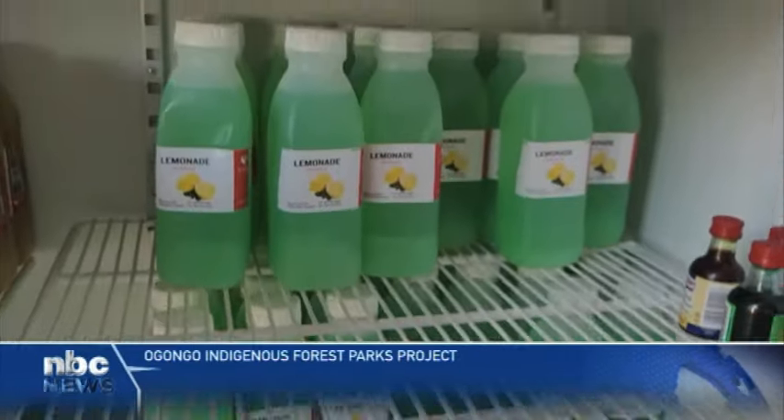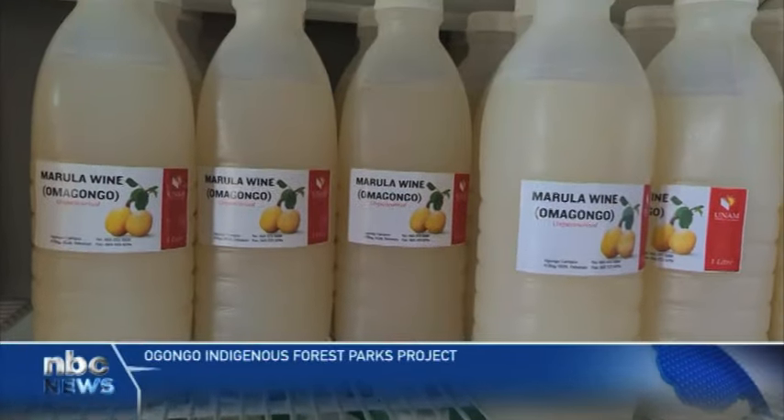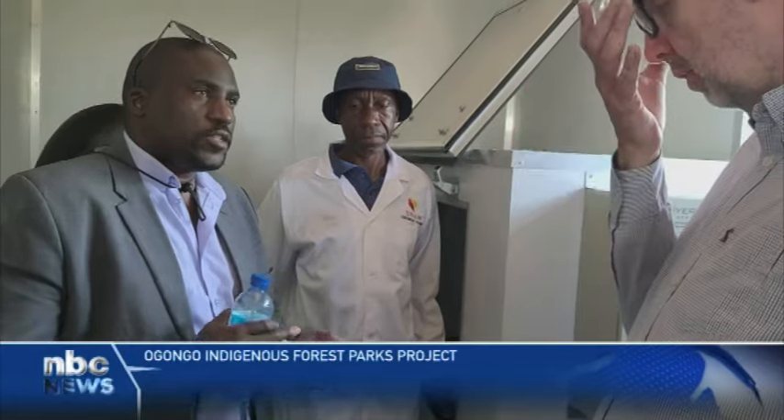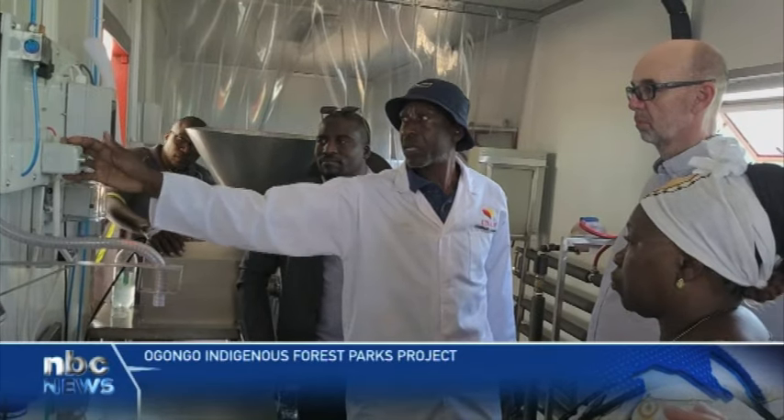Key sub-projects under the Indigenous Forest Park are a nursery, the Indigenous Forest Park itself, and fruit processing containers for value addition to the indigenous fruits.